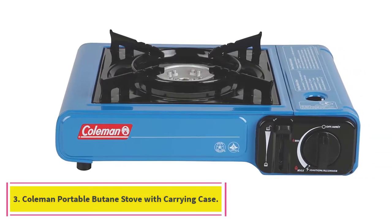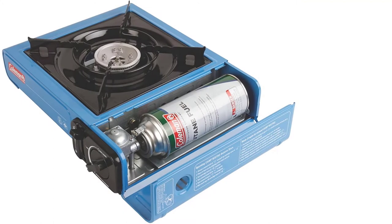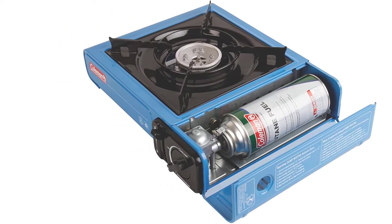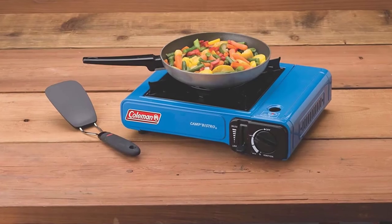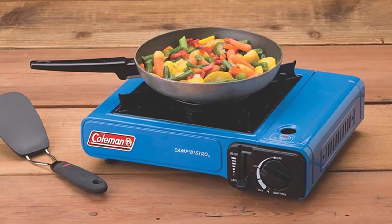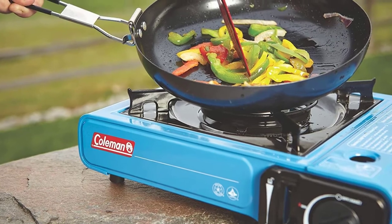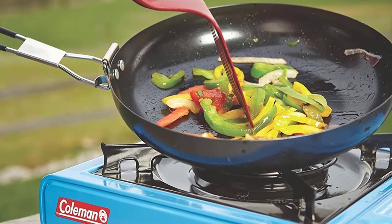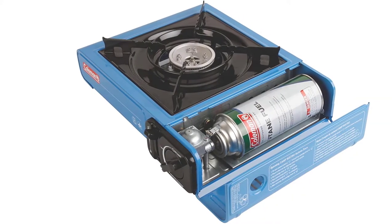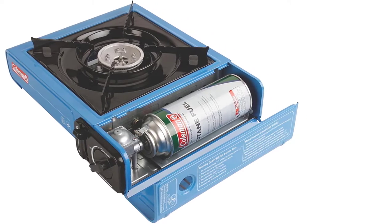Number 3: Coleman Portable Butane Stove with Carrying Case. The Coleman Portable Butane Stove has a large stable base that can easily accommodate a 10-inch pan and stirring without moving around. It has a 7,650 BTU output for cooking quickly and the integrated wind baffles help to shield the flame to direct most of the heat to your pan. Thanks to its aluminum burner, this unit will remain rust-free year after year, and the porcelain-coated grate allows for quick and easy cleaning. This butane camping stove takes an 8-ounce butane cylinder — just pull out and lock into position to cook.